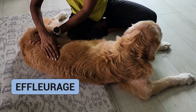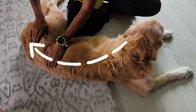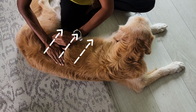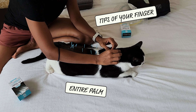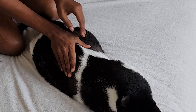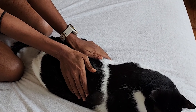Step two: get familiar with stroking styles. We're starting with an effleurage technique where we're stroking the body with very light pressure. You can stroke in two directions — one going down along the spine towards the tail and the other going down towards the belly. According to the size of your pet, you may use the tips of your fingers, your entire palm, or even just your thumb. This technique relaxes your pet and prepares them for deeper tissue massage.